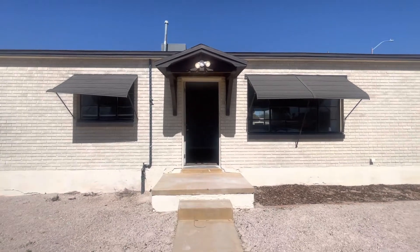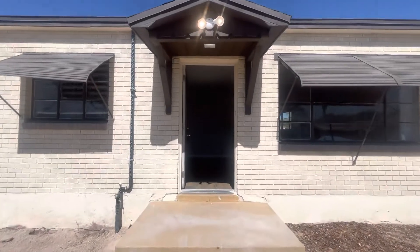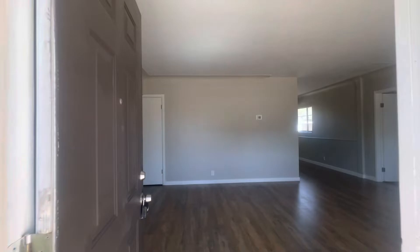Hi, this is Maggie with Habitation Realty. Today I'm showing you a three-bedroom, one-bath, newly renovated house just north of the University area off of Grant.